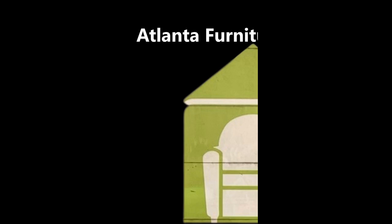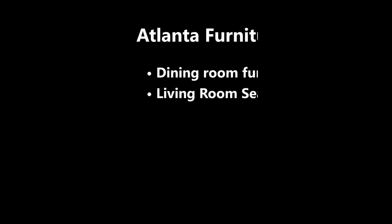With Atlanta Furniture Bank, you're able to get the following items: dining room furniture, one living room seating type of furniture, and one big wooden furniture item — I'll get into that in a moment.